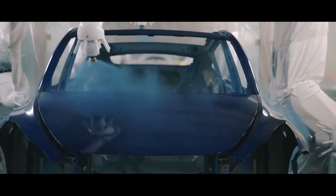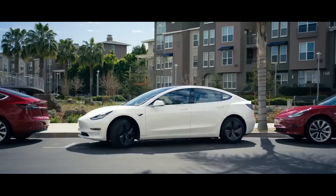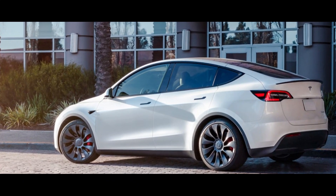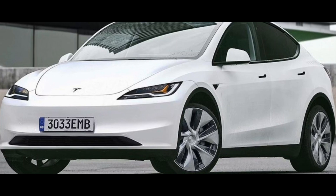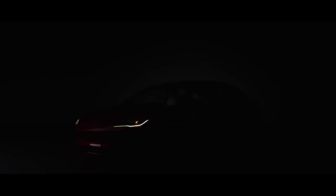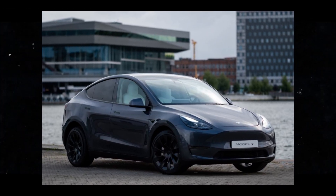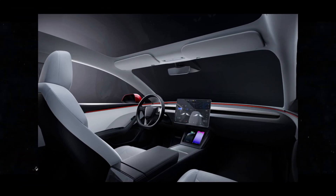In conclusion, the Model Y Juniper represents an exciting evolution in the world of electric cars, with 10 major improvements confirmed that promise to raise the standard and provide an exceptional experience to its future owners. With a refreshed design that shares similarities with the Model 3 Highland, including new headlights and taillights, the Juniper stands out visually. Additionally, the faster screens and ventilated seats ensure a more responsive and comfortable internal experience, while the enhanced audio system promises high-quality sound immersion. The Model Y Juniper represents an exciting next step in Tesla's journey towards innovation and excellence, poised to impress and set new standards in the electric car market.